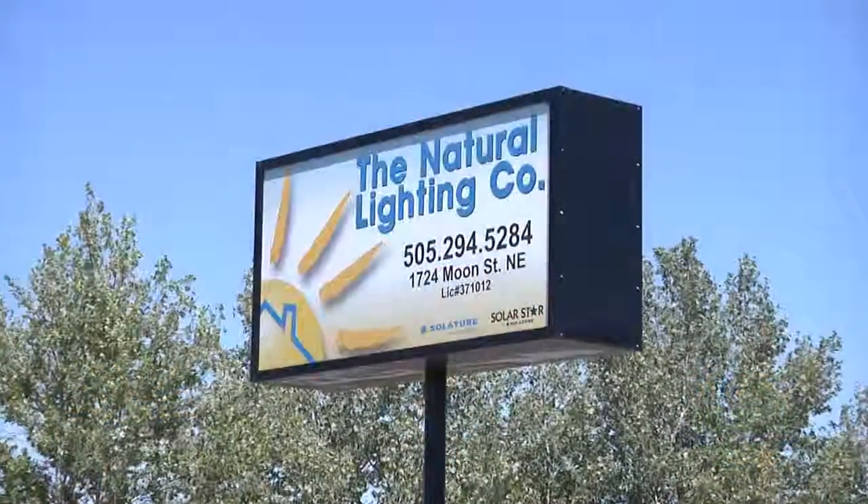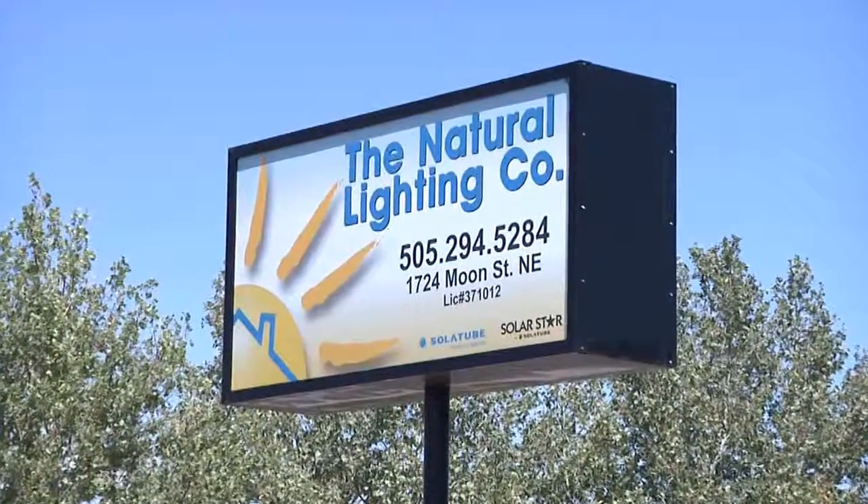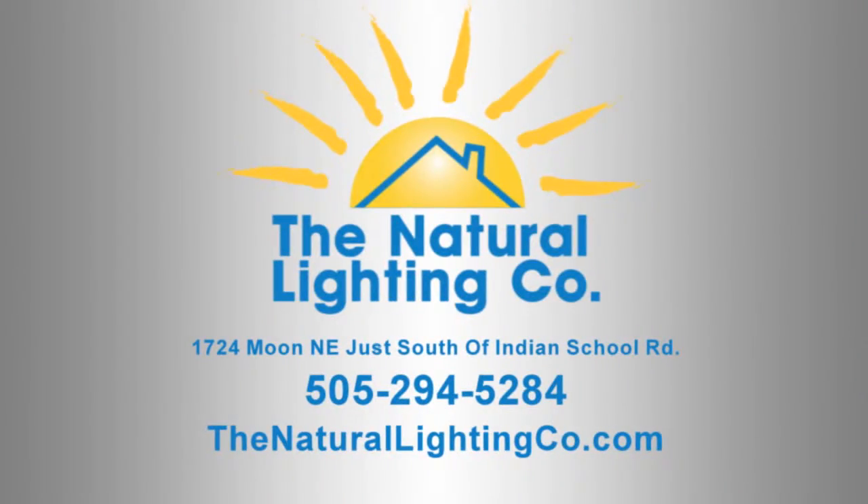See what a Solatube daylighting system can do for you. Stop by our showroom at 1724 Moon Street Northeast. We're open Monday through Saturday, or you can call us at 505-294-5284.